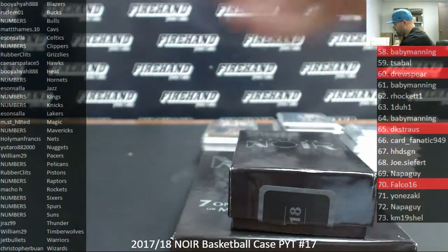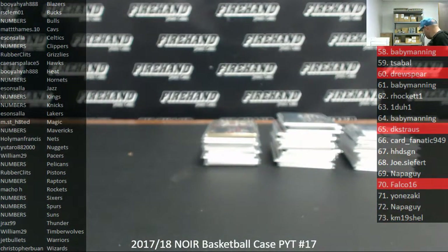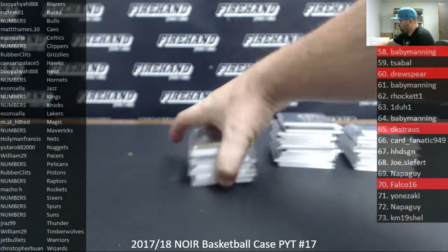Alright guys, a little separate recap for you. Just to let you guys know, I got one more break to do tonight — that's the Inception Baseball Ram Divisions case. After that, I'll be bidding you adieu till Wednesday morning.